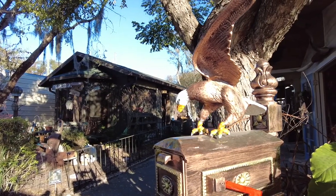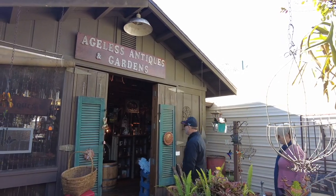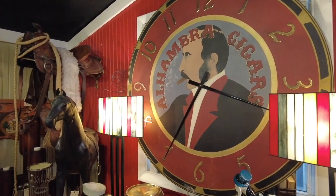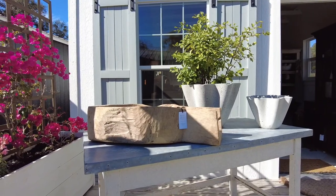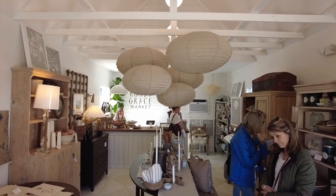One of the coolest sections of the sprawling complex is the Street of Shops. Permanent vendors are able to create their own little world inside quaint handmade cottages. We were blown away by the Rose and Grace Market, which had the vibe of a Pinterest board come to life.